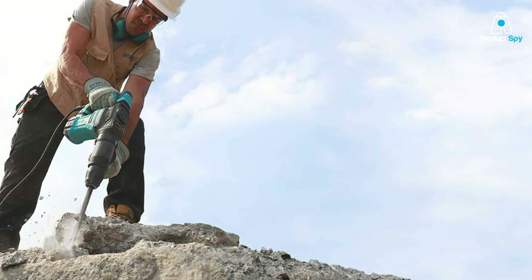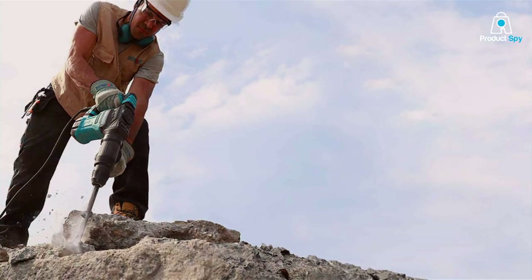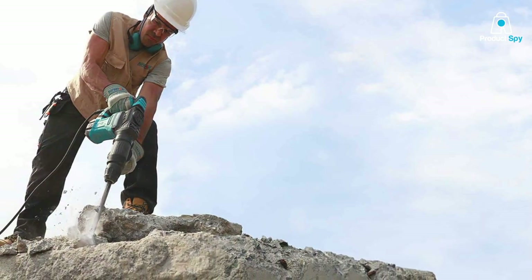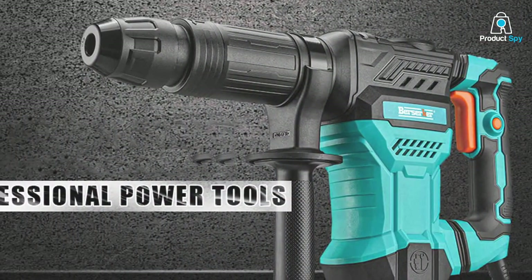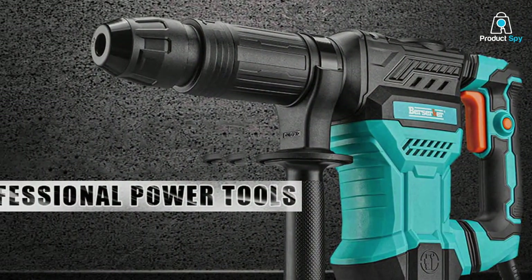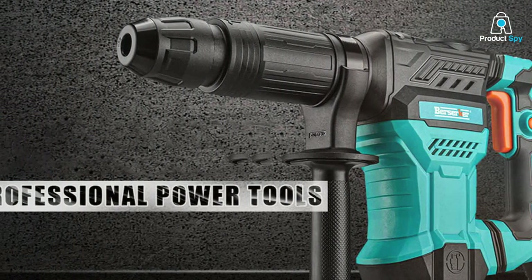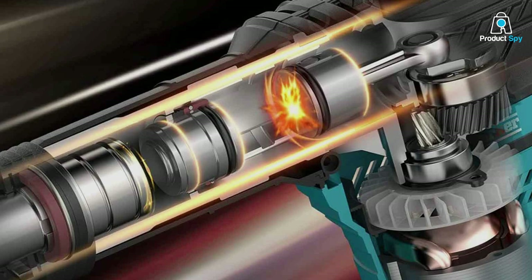The quality of the Berserka Jackhammer is evident in its construction, utilizing durable materials that can withstand the rigors of heavy usage. User-friendliness is a key aspect of this tool, with an SDS Max chuck that allows for quick and easy tool changes and a comfortable grip that reduces user fatigue during long periods of work.